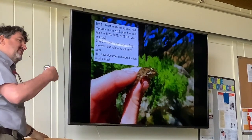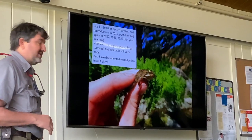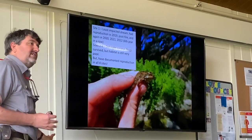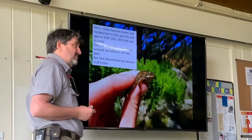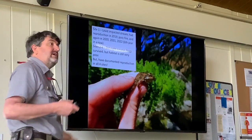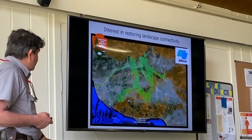We haven't seen reproduction yet this year, but this year was unusual with all the rain — all the streams have basically been raging rivers. We still had some frogs post-fire in all the other streams, though the habitat is pretty poor there. But we have documented reproduction in all four sites, and we're going to continue working to try to recover those streams.